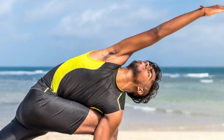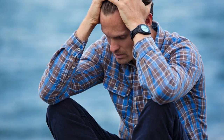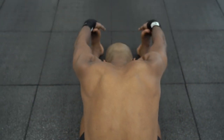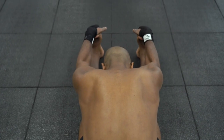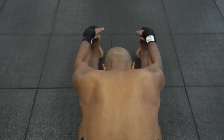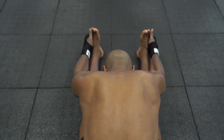Kegel exercises can be difficult to master, and it may take a couple of weeks or months to see results. However, consistency and patience is key to making them more natural and easier to do. Let us know in the comments if you'll be adding Kegels to your daily routine, and don't forget to subscribe for more topics on men's health.